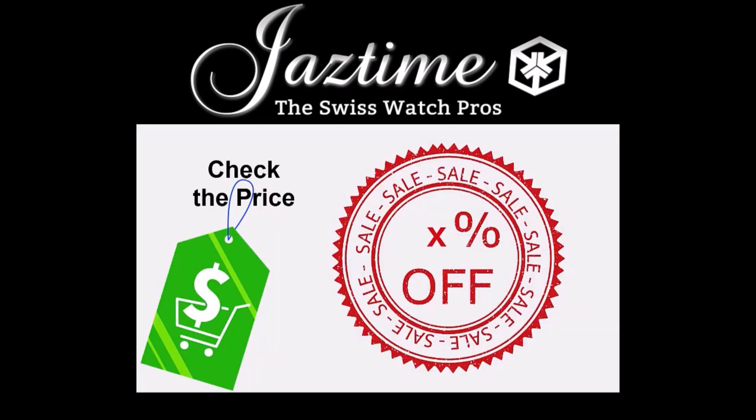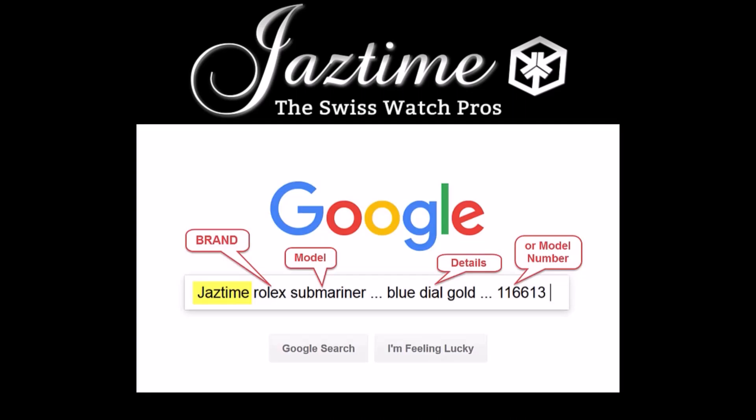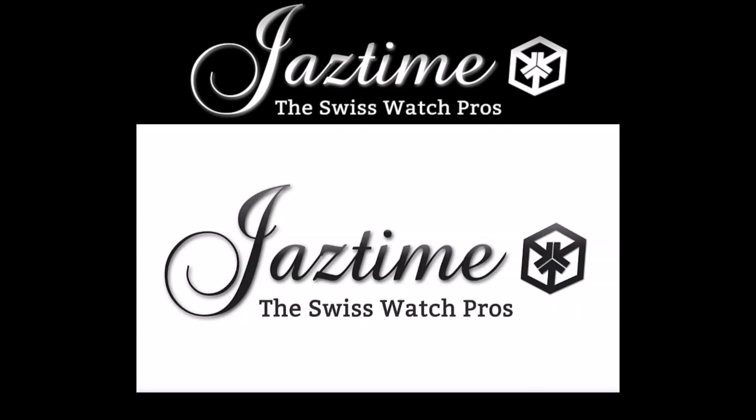If you want to check the price for a watch or want to buy one, remember at Jaztime.com you always get a steep discount, so check the prices with us. If you want to know the price for a specific watch, just go to Google, type in 'Jaztime' plus the brand, model, and details you're interested in, and Google will find the right page for you. Thank you for watching.